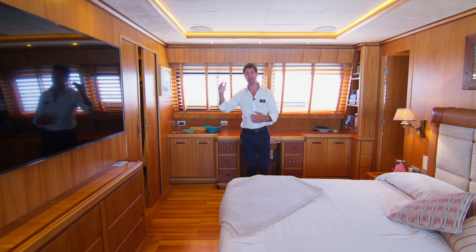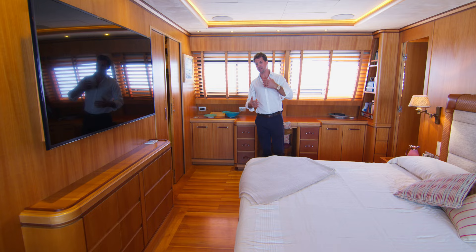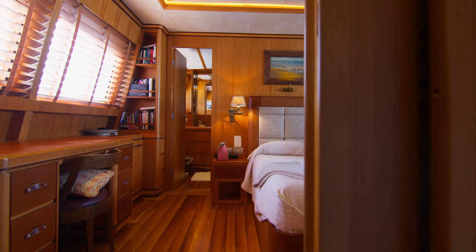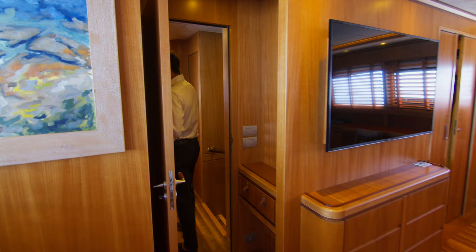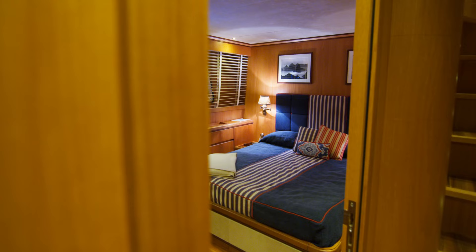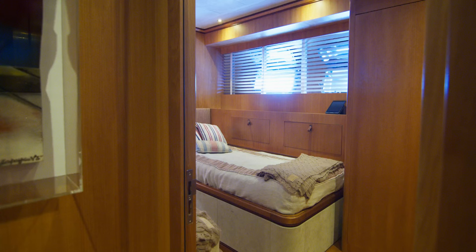The attention to detail in terms of the television and the sound system is perfect, really combining the technology of the modern-day superyacht with the comfort that one should feel at home. If we then follow back through the corridor we can head down to the four guest staterooms.